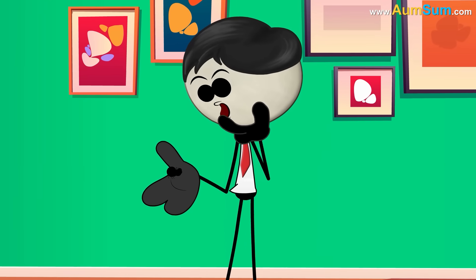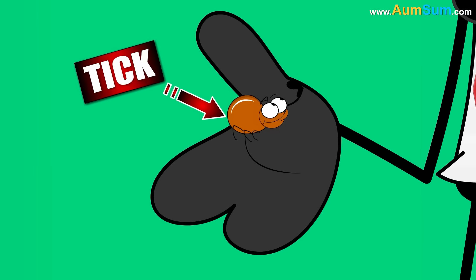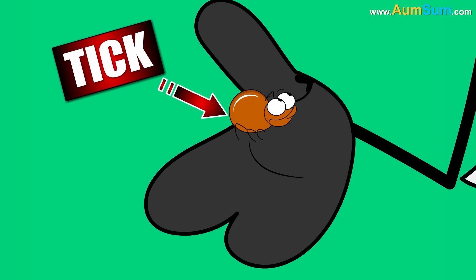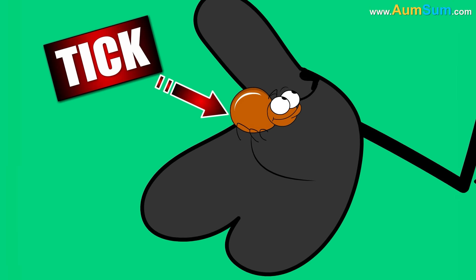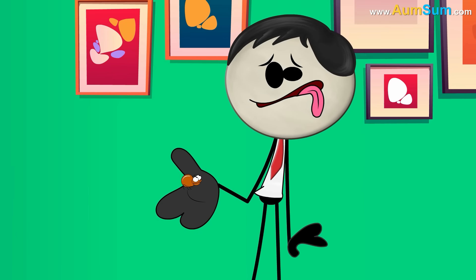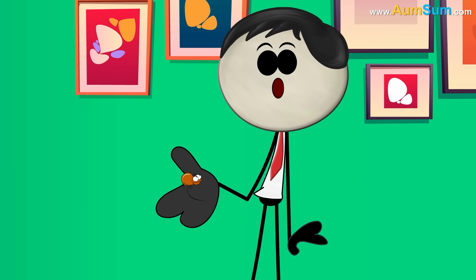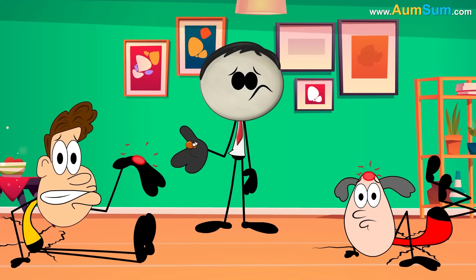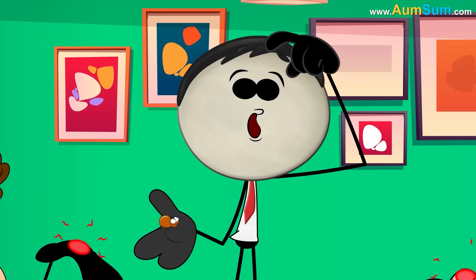You look closer, and there it is: a tick. It's small, round, and has little legs that seem to be gripping onto your skin. You might feel scared or grossed out, but don't worry. Getting a tick bite is something that happens to a lot of people, and there are simple ways to handle it.